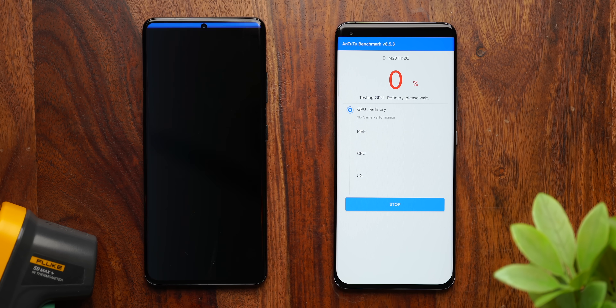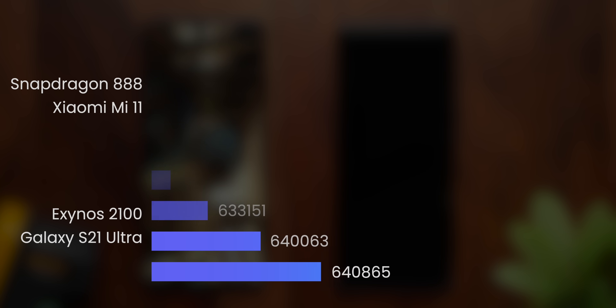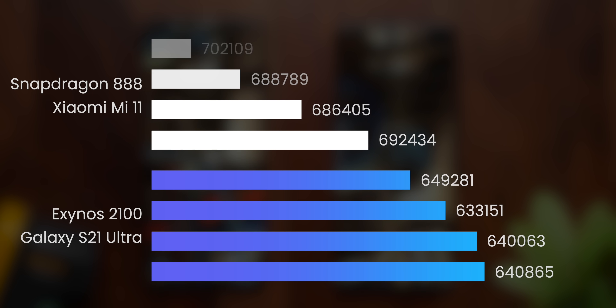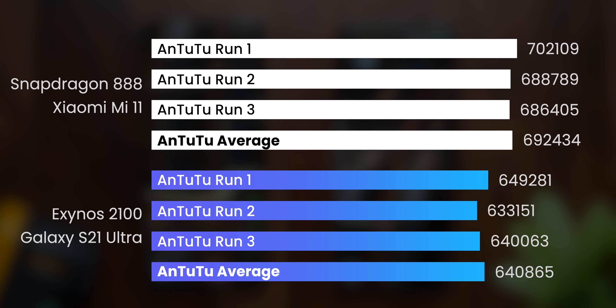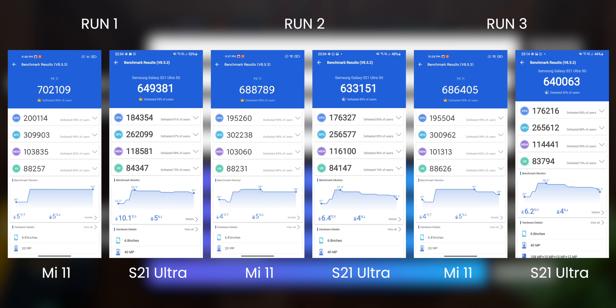For the final synthetic benchmark, Antutu shows the largest difference in scores. The Snapdragon 888 scores much higher in the 7 lakh range, compared to the 6.5 lakh range achieved by the Exynos 2100 on the Samsung Galaxy S21 Ultra. There's something possibly off with the Antutu testing on Exynos 2100 — the S21 Ultra has more RAM than the base Mi 11, which would improve memory performance, but the CPU and GPU performance gap here is drastically different from what we saw in Geekbench and 3DMark.